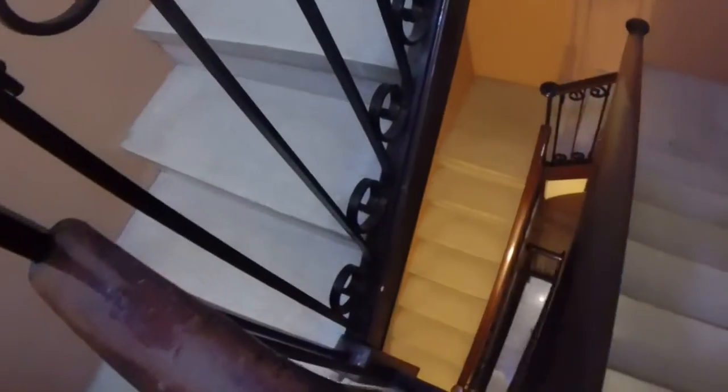I'm going to show you how you access the flat. It's a building without elevator, so this is the second floor. You can see the stairs here, and this is the entrance door.